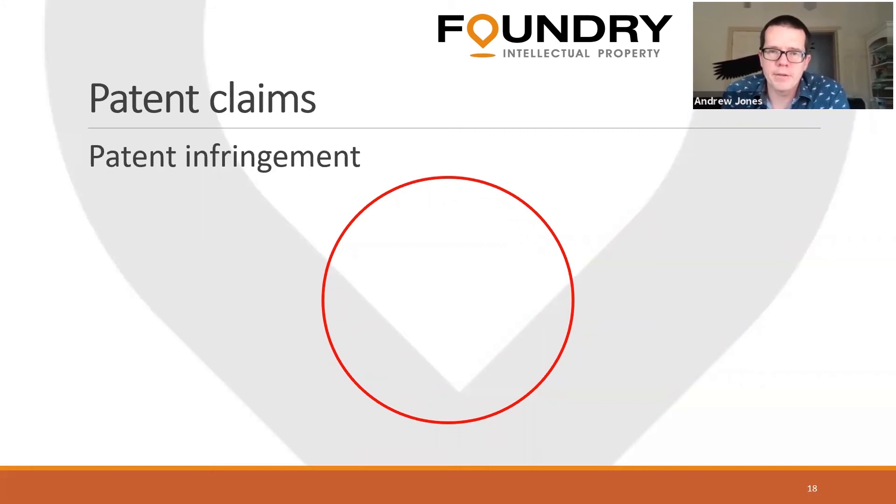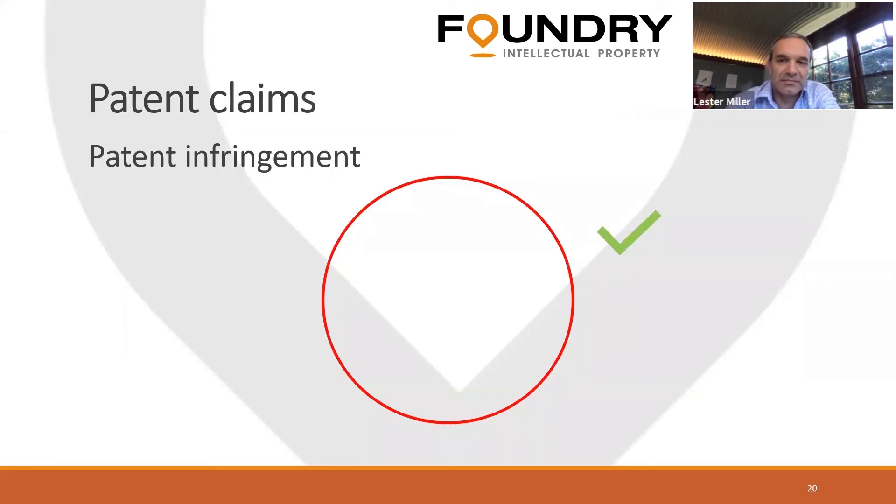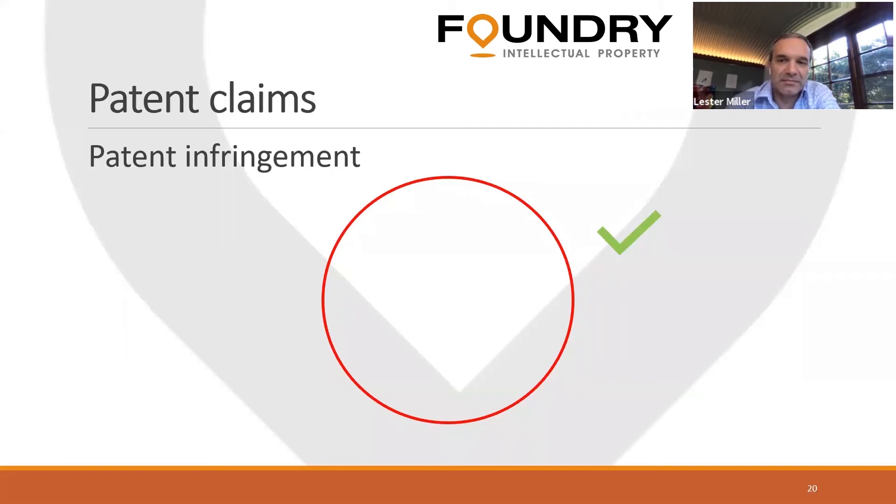If you read through that claim and think about it, the paper clip is pretty well covered. But a couple of years later your inventor comes to you saying these people are using things to hold sheets of paper together — and you do the analysis and find that competitor's variant is that green tick sitting outside the scope of your claim. No infringement. You've got a very uncomfortable conversation because they are clearly obvious variants of the wire paper clip your client brought you, but they fall outside the claim scope.